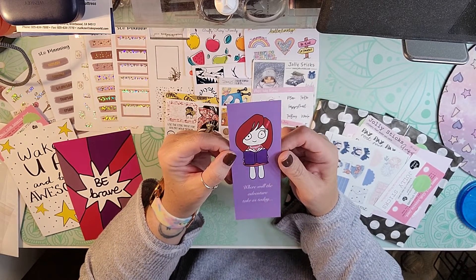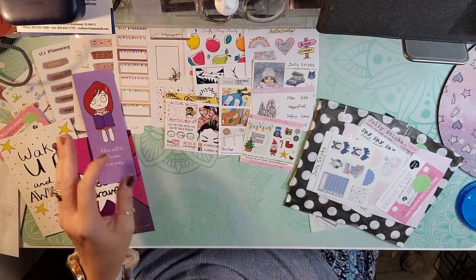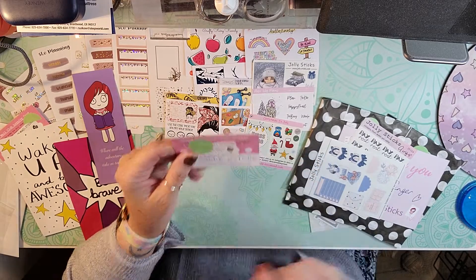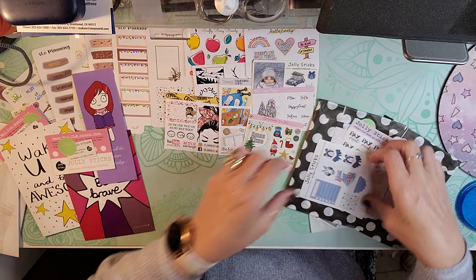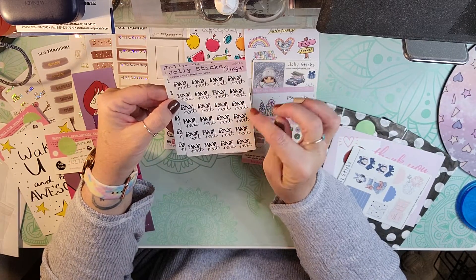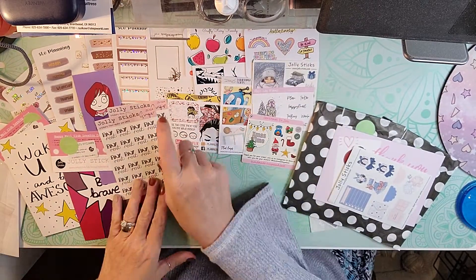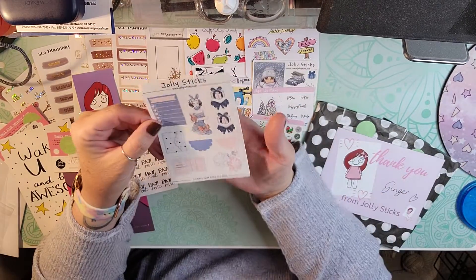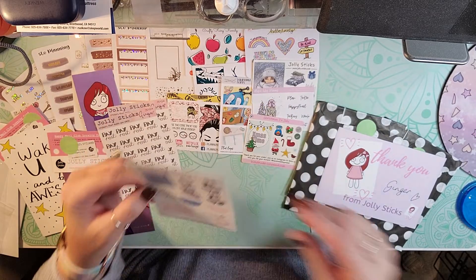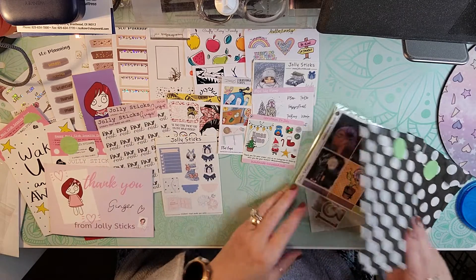Here is a bookmark — where will the adventure take us today? And I need a bookmark because I'm reading a book. And then another Happy Male loyalty card because I got a couple of sticker sheets that say pay rent. And then here is another freebie from Jolly Sticks. You get your thank you card with a little code on the back.